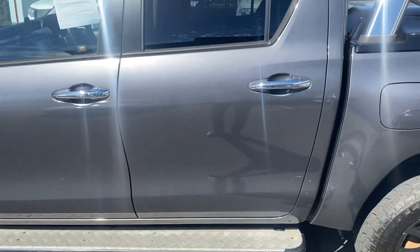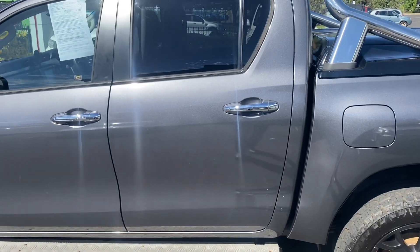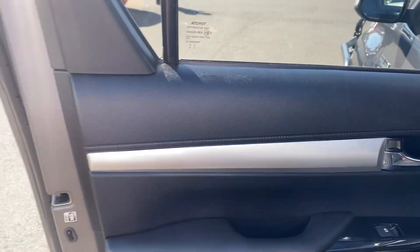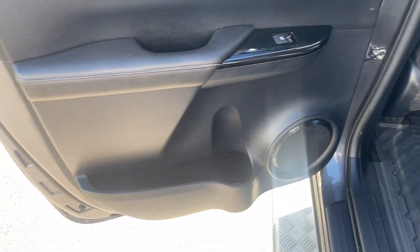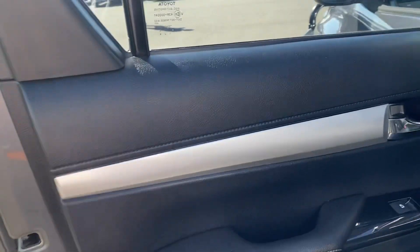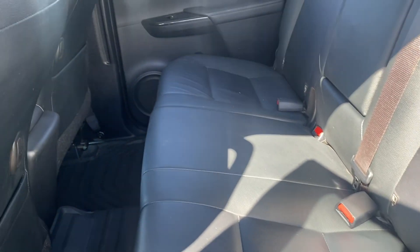Looking at the passenger rear door — you can see there's a little mark there, but outside of that all in good condition. Opening up the rear door and having a look inside, all in good nick, no real marks or scratches at all. We have genuine floor mats in the back as well, and the rear seats are in good condition — looks like they haven't really been sat in all that much.